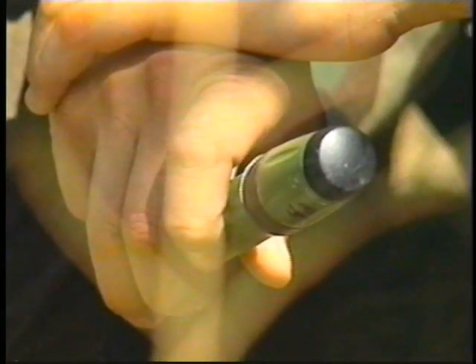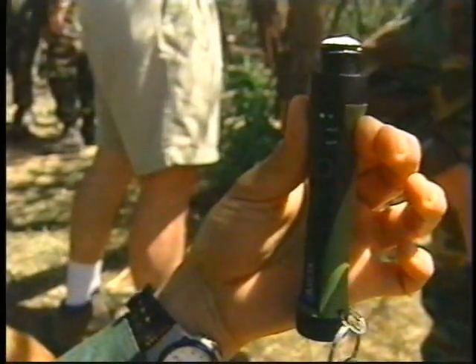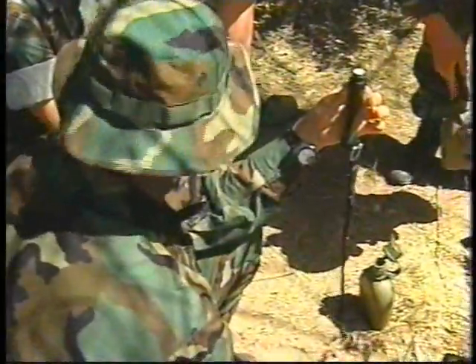Meet the newest high-tech equipment being tested for the very first time by the U.S. military. I've never seen anything like it before, and it's incredible. The Myox pen — it's a tiny, lightweight water purification system that's portable. All you need is a water source, salt, and a small battery.